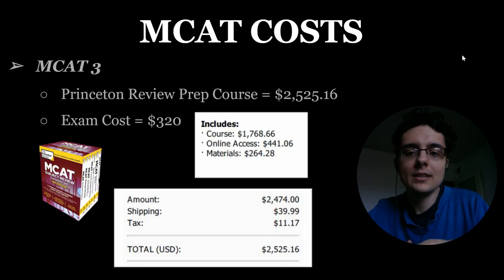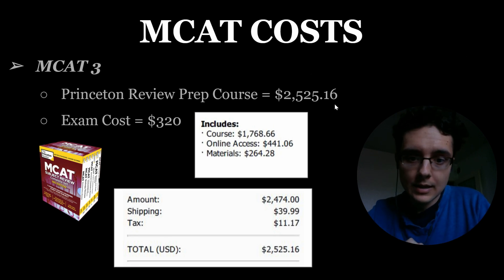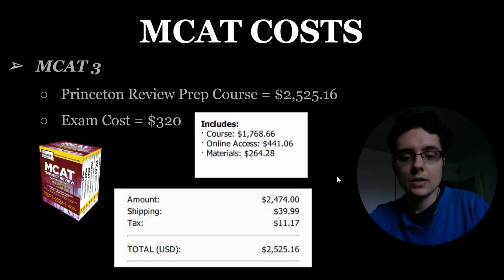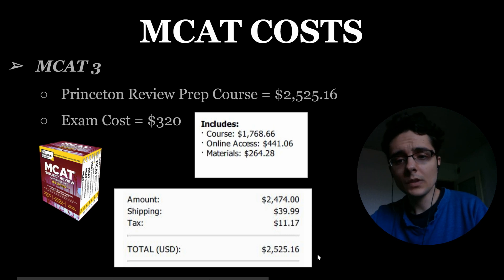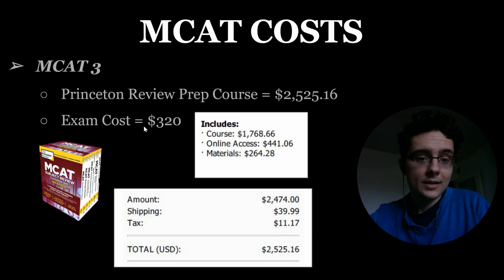The third MCAT was the most expensive for me because I finally decided to invest in a prep course. I ended up taking an online prep course with Princeton Review and the entire cost was $2,525.16. The breakdown was: the course itself around $1,800, online access for the course $440, and materials $264 — they include the cost of books, sending you a brand new up-to-date Princeton Review bundle. Shipping was another $40. So my total was $2,525.16, and then the exam cost of actually taking the exam is another $320, making this MCAT close to $3,000 just to prep and take it.